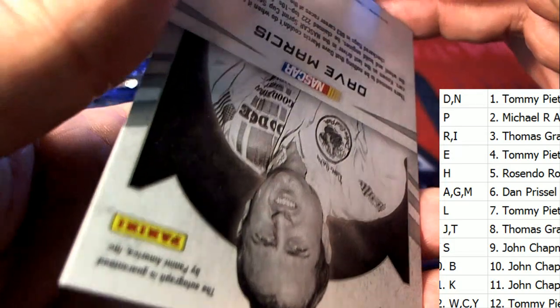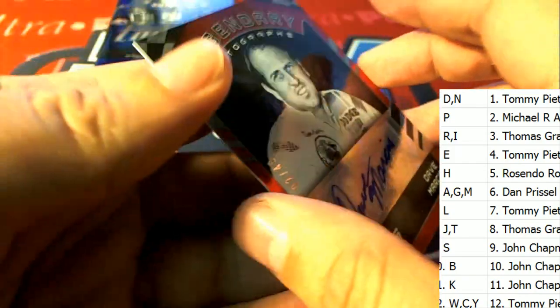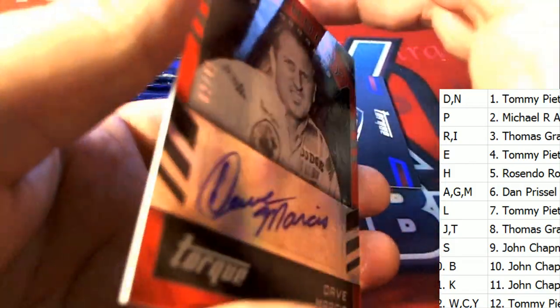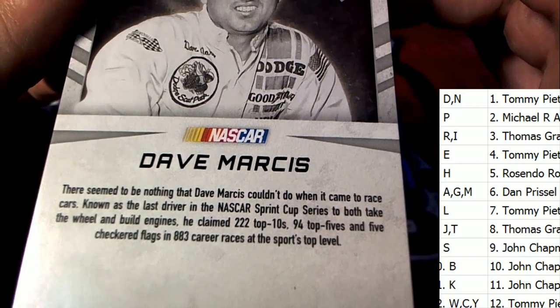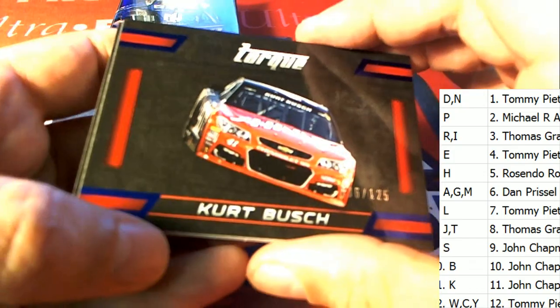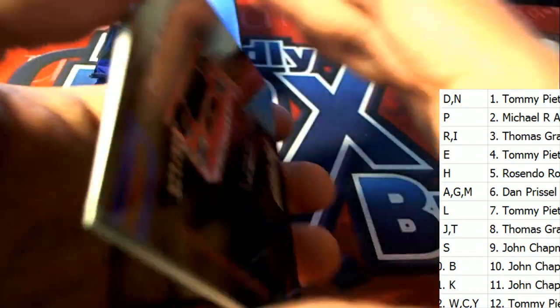Oh my gosh — Dave Marcus is on here! Letter M — you've hit a NASCAR legend, Dan P! Nice going Dan. That was big hit number two — another parallel, letter B owner.